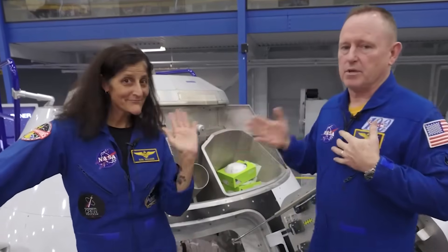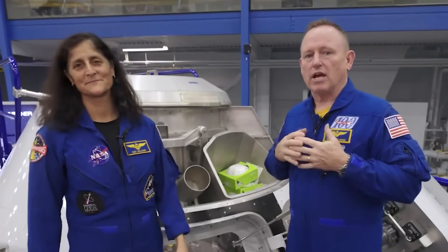Well, hello. Butch Wilmore, Sonny Williams, Commander, Pilot for the Starliner Crew Flight Test Mission.